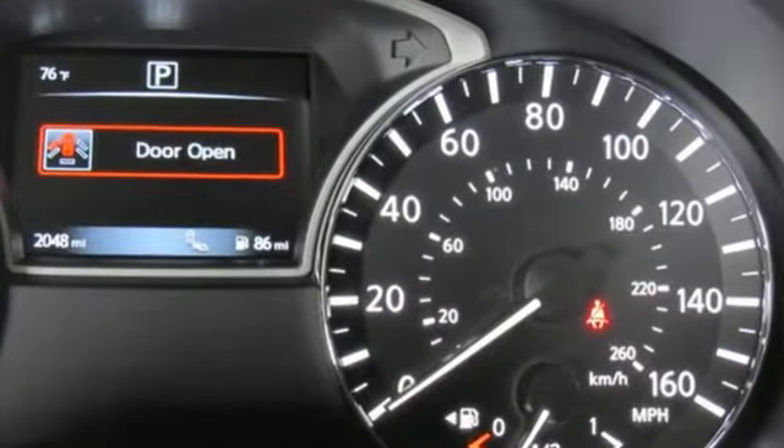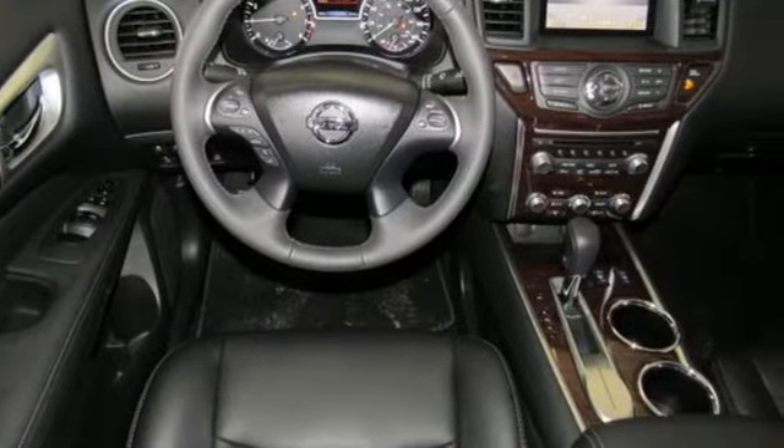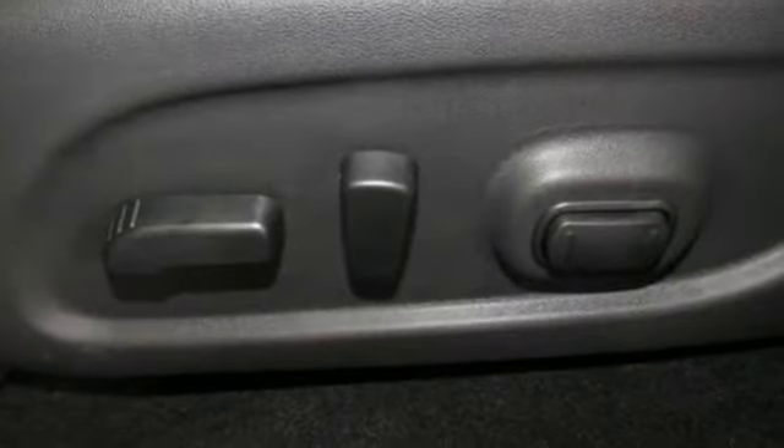The imposing stature of this Pathfinder is softened by slenderizing curves and opens up to a generous interior, including the EZFlex seating system featuring latch and glide.